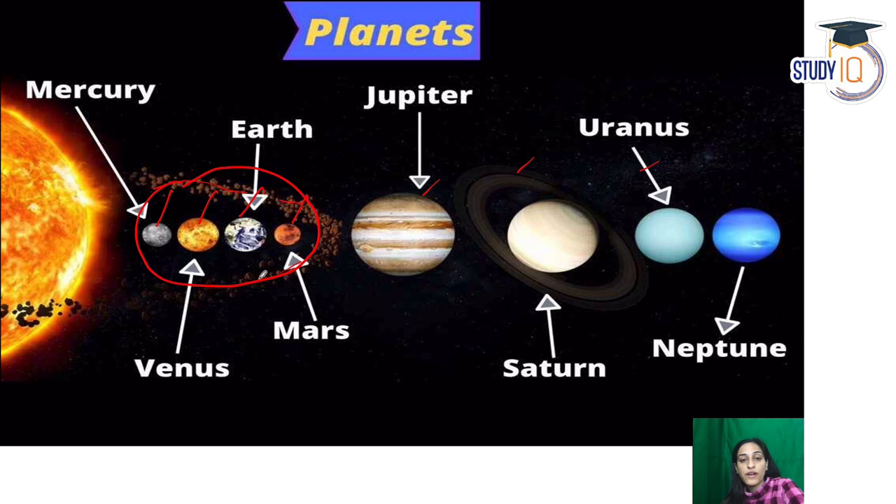There is an asteroid belt between Mars and Jupiter. Mercury is the closest and the smallest planet to the sun. Now, which is the hottest planet? Many people are confused and think Mercury is the hottest, but actually the hottest planet is Venus. This is because Venus only faces one side toward the sun, making its surface warmer than Mercury.